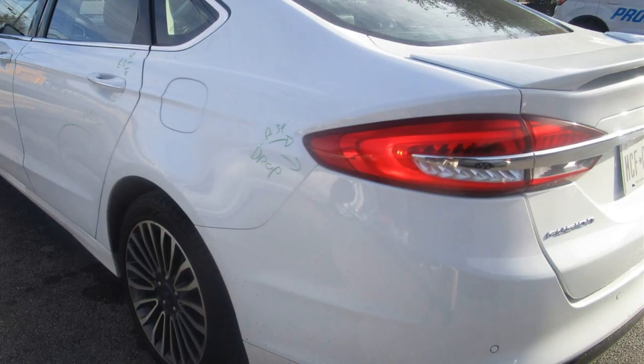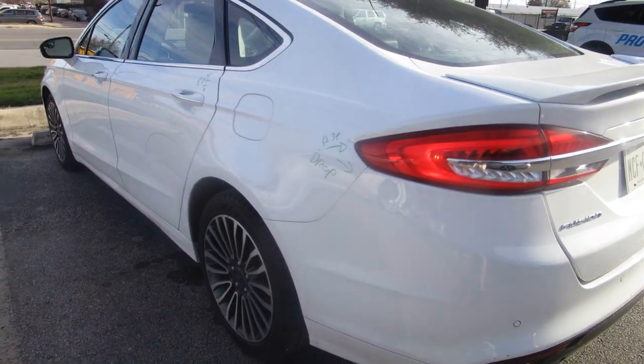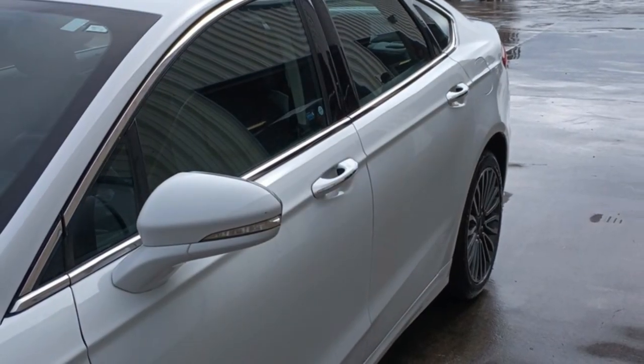Look at this 2017 Ford Fusion. The driver's side rear door and quarter panel were damaged in an auto accident. After visiting Miracle Body and Paint, it was repaired to look as if it is untouched.